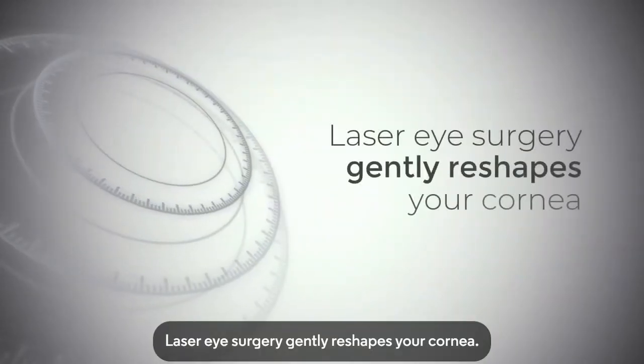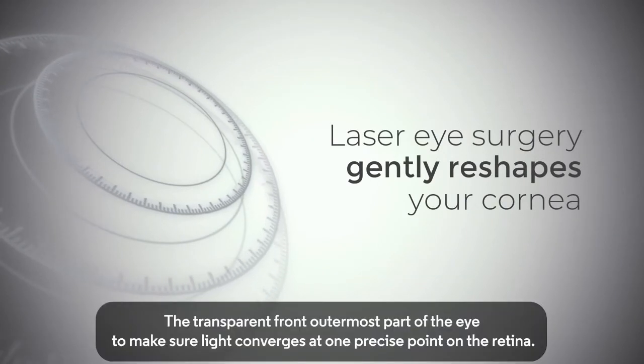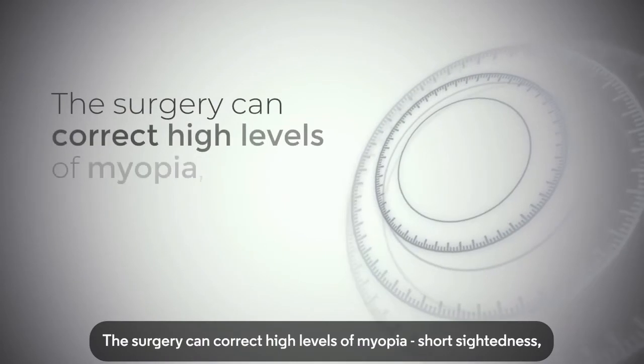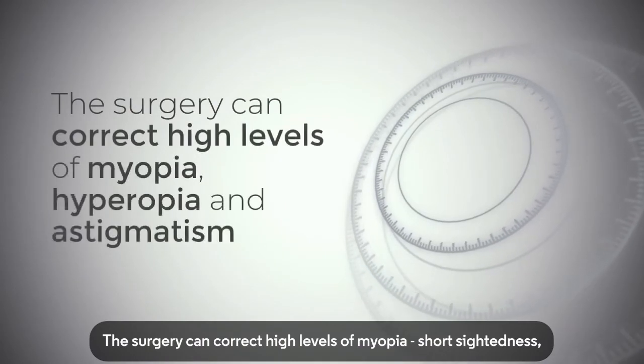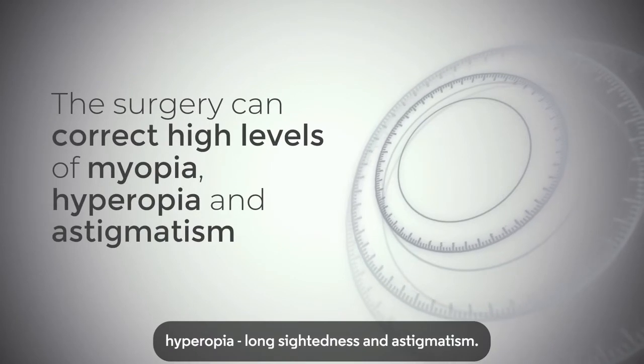Laser eye surgery gently reshapes your cornea — the transparent, front outermost part of the eye — to make sure light converges at one precise point on the retina. The surgery can correct high levels of myopia (short-sightedness), hyperopia (long-sightedness), and astigmatism.